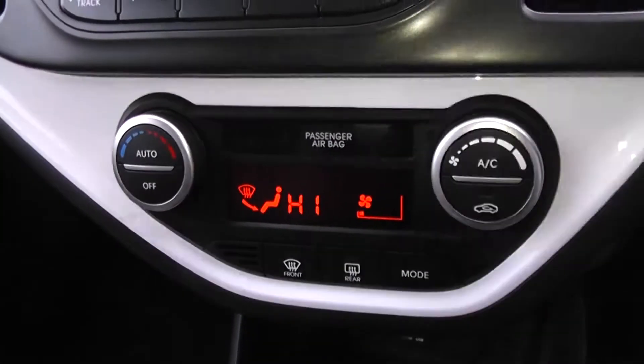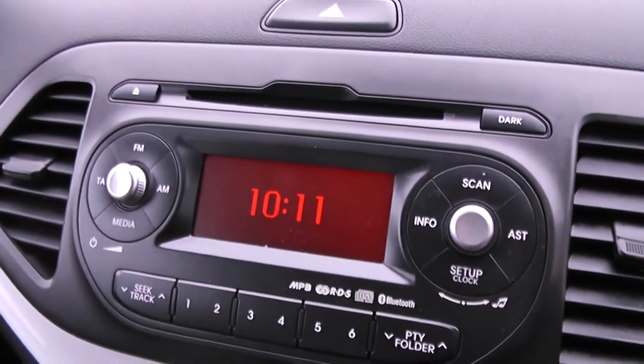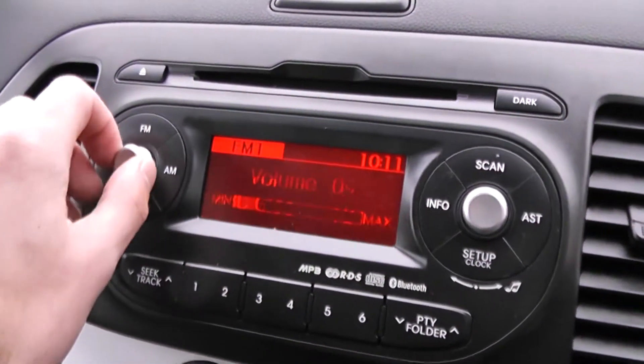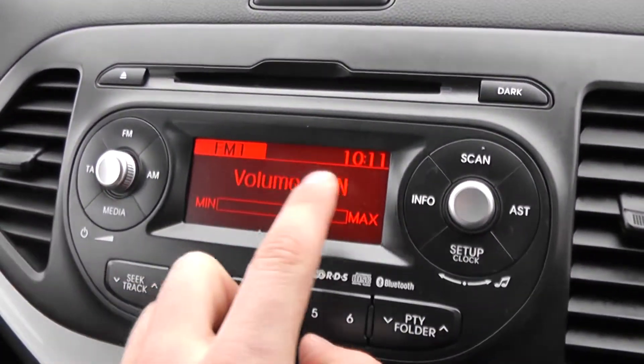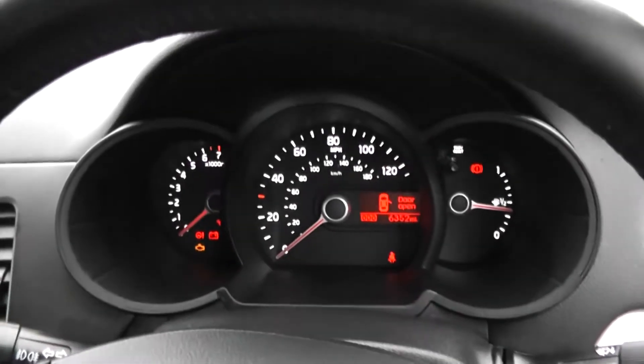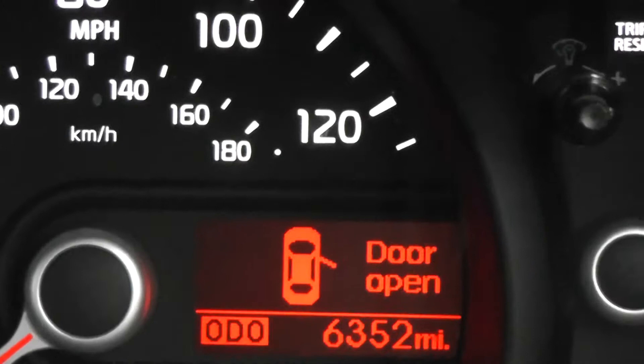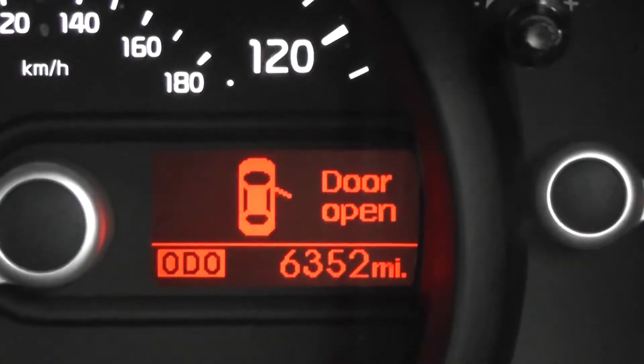Got climate control with air conditioning up front. CD player with a digital screen in the middle, and it's obviously a radio as well. Nicely lit up, digital clock top right. Drivers and passengers airbag to the side in front. Plenty of storage in the glove compartment. Drivers and passengers vanity mirrors. Nice modern dashboard in front of the driver. You can see the trip computer there as well, and the car information screen, which also shows the mileage at only 6,352 miles.